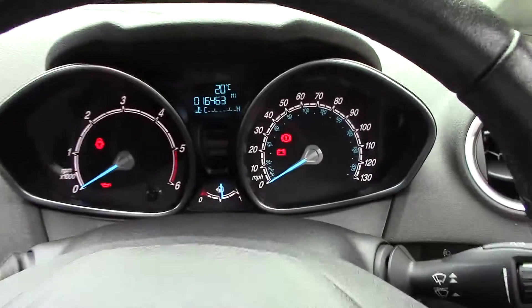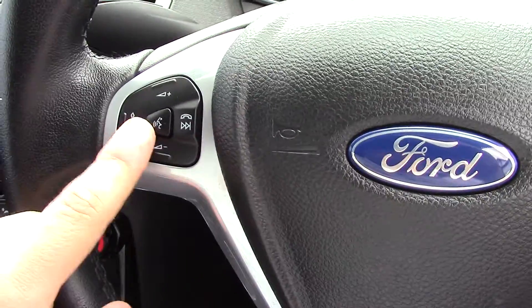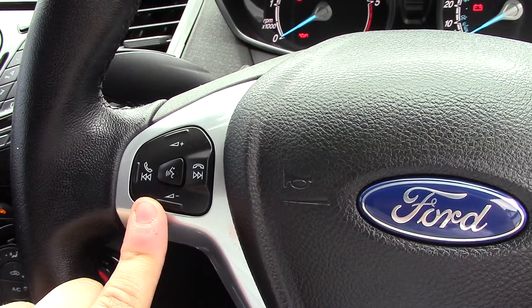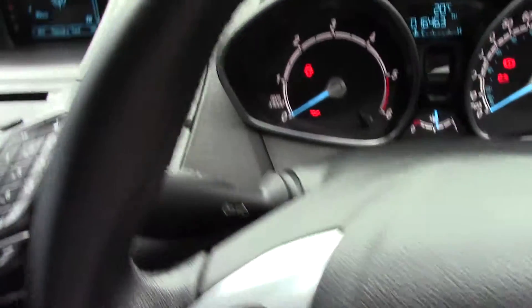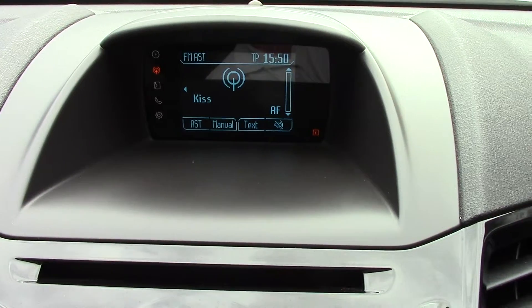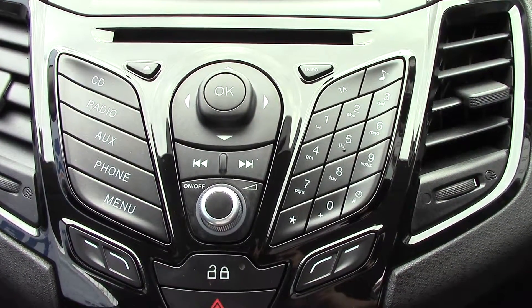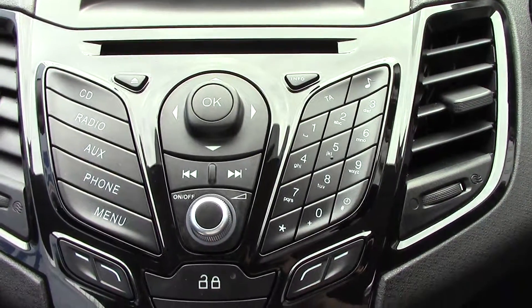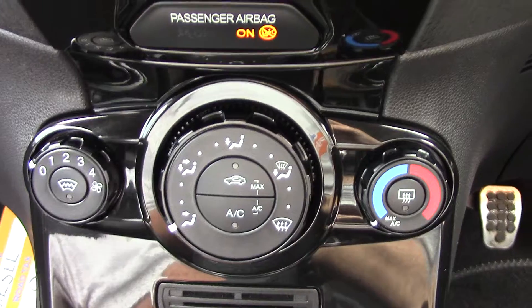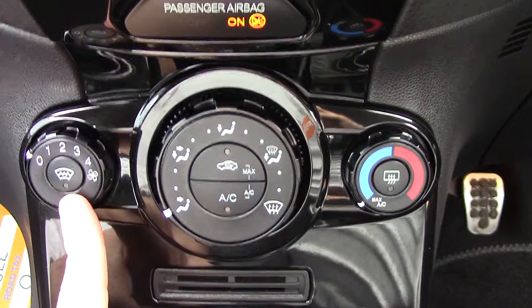Moving inside you can see the instrument cluster up in front of us, and controls on the steering wheel for the CD and radio as well as your Bluetooth and voice controls. Up in the centre display for the radio and all the controls there for your CD, phone, auxiliary etc. Down below that you've got your aircon and heating controls, as well as your heated front screen.